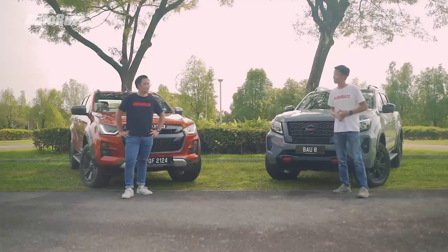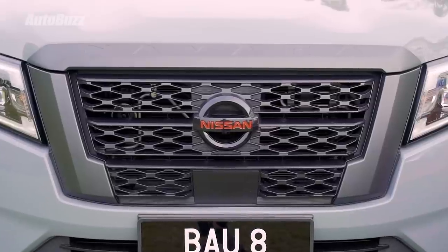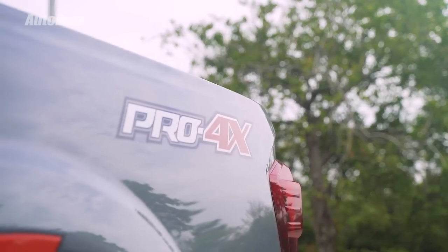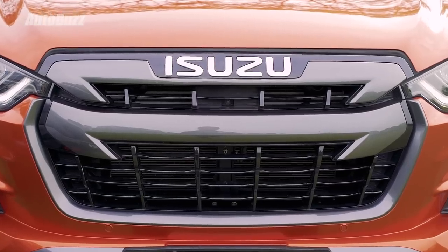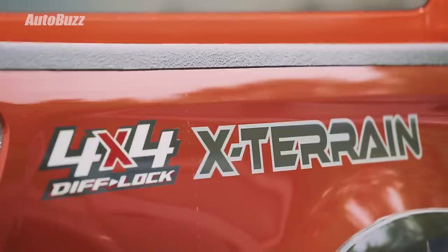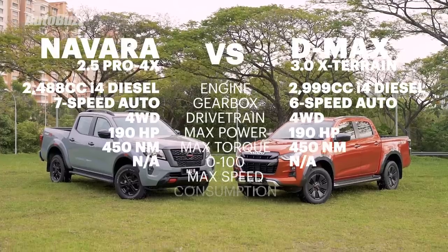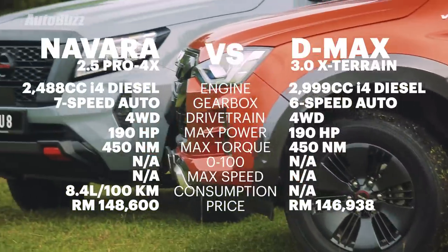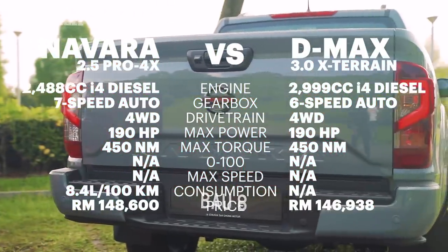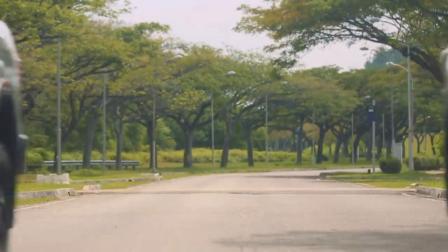So which of these pickups is for you? If you're after something with size and presence with a tinge of SUV-like comfort, check out the Nissan Navara. But if you want all that plus the latest tech like remote engine start, walk-away auto lock, and sophisticated driving aids, then maybe check out the D-Max. For more information on these two pickups, log on to autobus.my. If you enjoyed the video, hit the like button, share it, subscribe to the YouTube channel, and click the bell icon for notifications on all the latest videos.